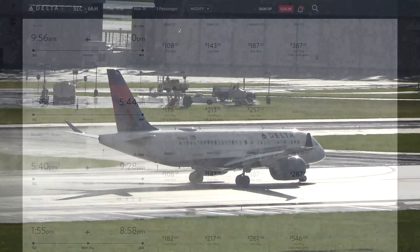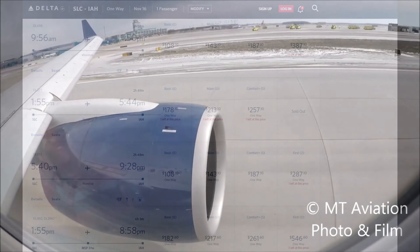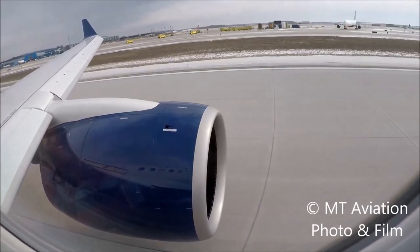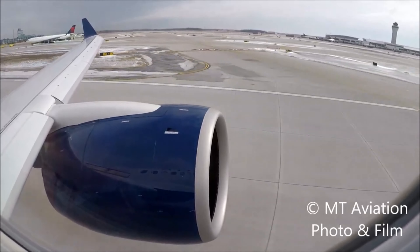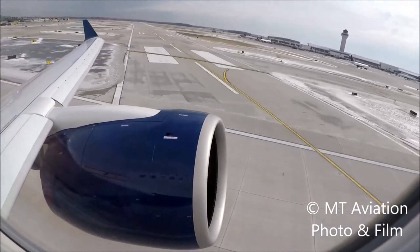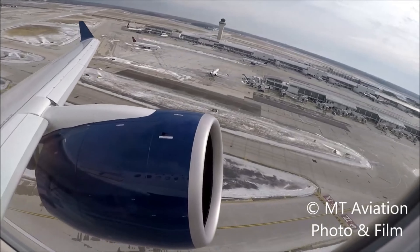Barring any unseen circumstances, Delta's A220-300 is set to enter revenue service on November 16th, 2020. Flight 0223, given the name for the inaugural flight, is scheduled between Salt Lake City, Utah, and Houston's IAH in Texas, with an estimated 2 hour and 49 minute flight time. The original date for its service entry was November 10th, which was pushed to the 12th, before being rescheduled to when it is today.